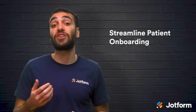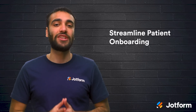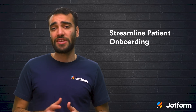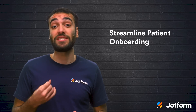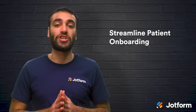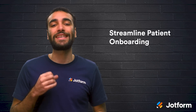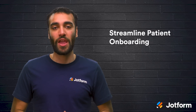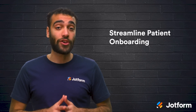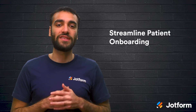First, streamline patient onboarding. With any app, ease of use is essential when it comes to patient onboarding. When patients create a new account, they should be able to easily upload the necessary documentation, insurance information, previous prescriptions, and visitation notes. This will give them the impression that your practice remembers, values, and cares for its patients. According to Gladly, 59% of consumers value companies that know who they are and what their history is, even more than speed of service.